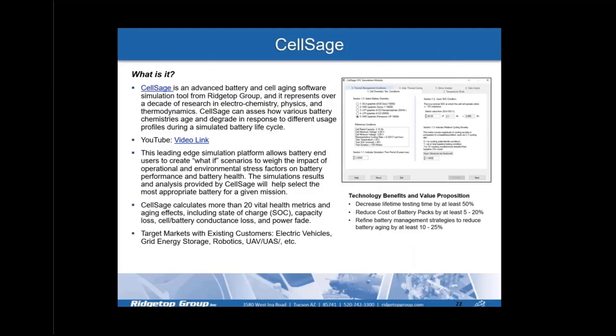SALSAGE is an advanced battery and cell aging software simulation tool from Ridgetop, representing over a decade of research in electrochemistry, physics, and thermodynamics. SALSAGE can assess how various battery chemistries age and degrade in response to different usage profiles during a simulated battery lifecycle. It calculates more than 20 vital health metrics including state of charge, capacity loss, cell/battery conductance loss, and power fade. Target markets include electric vehicles, grid energy storage, robotics, and UAVs. Technology benefits include decreasing lifetime testing by at least 50%, reducing battery pack costs by 5–20%, and reducing battery aging by 10–25%.